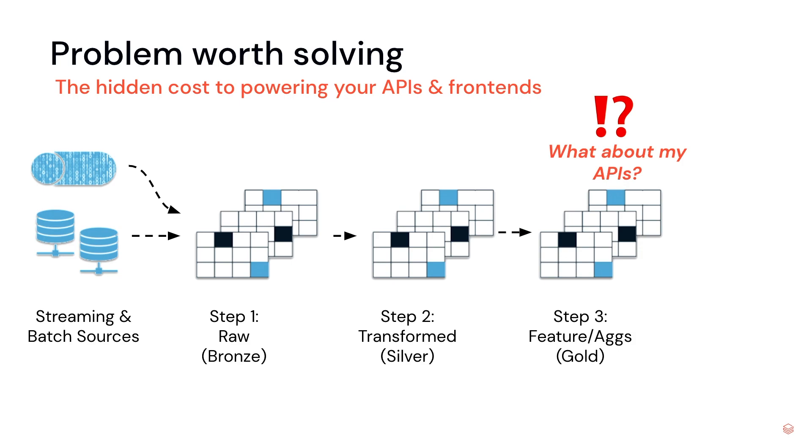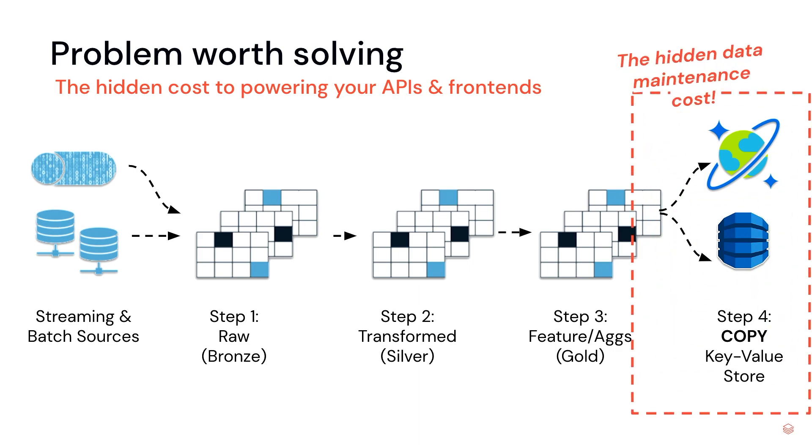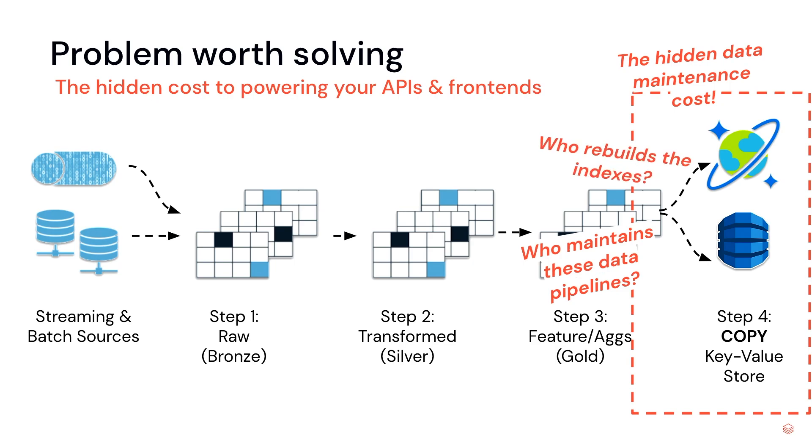At some point, the business will want to build APIs or front ends to enable end users to interact with the latest data within their enterprise lake. The way they resolve this is by realizing that the data lake is great for running OLAP queries but not so good for OLTP queries, so they'll copy all or a subset of the data into NoSQL databases like Cosmos DB or DynamoDB. This is exactly the hidden data maintenance trap — because the data is not going to move itself, and the data in your lake will continue to update over time. Who maintains these additional data pipelines? Does it fall to the data engineering team, data science team, or front-end team? Who rebuilds these indexes? And is there additional infrastructure cost? The answer is yes.